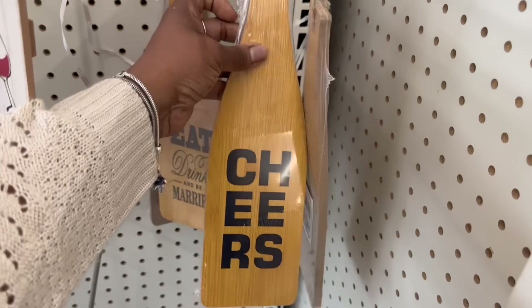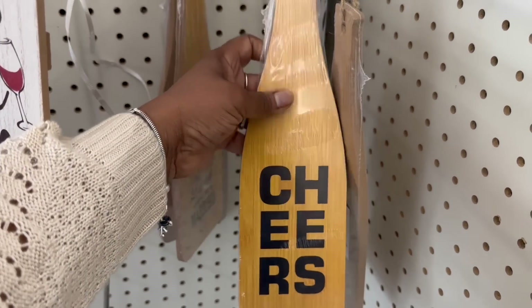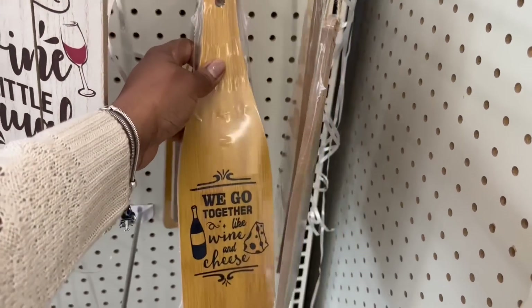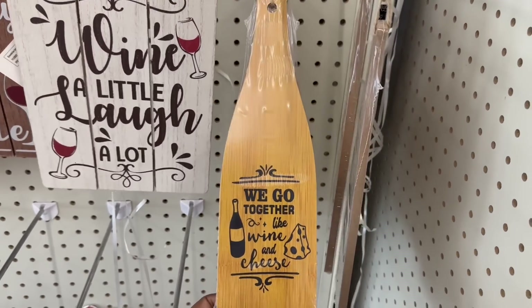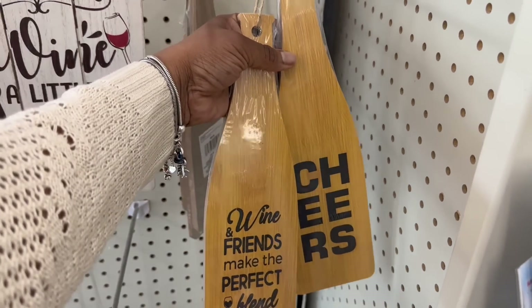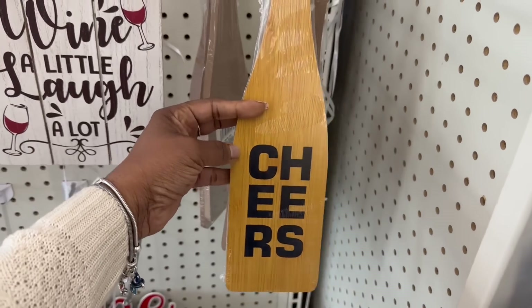Cheers — oh, that says cheers, C-H-E-E-R. I was like, cheese? What? But wine and cheese, right? We go together like wine and cheese. Girl, something's wrong with me. Let me decide which ones I want. I'm not going to get this one because I will be all tripped up every time I looked at it.